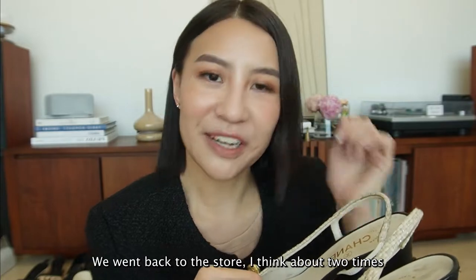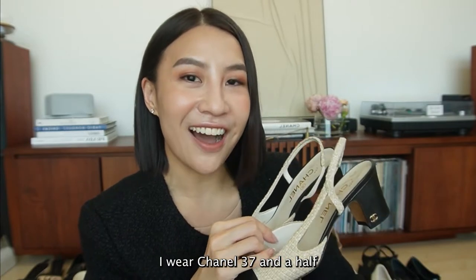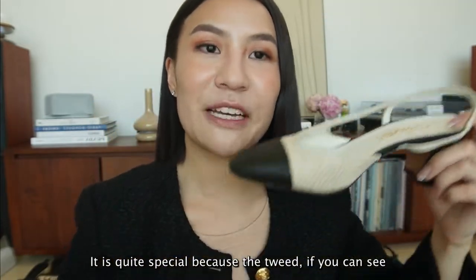We went back to the store, I think about two times, and I kept trying this pair. They didn't really have my size - this is 37, I wear Chanel 37 and a half. And he just bought them for me. I really love it, it is quite special.